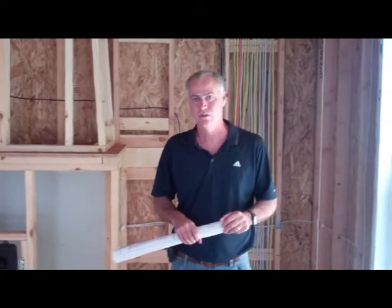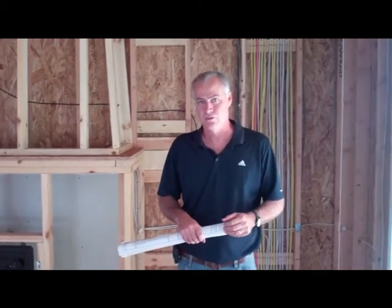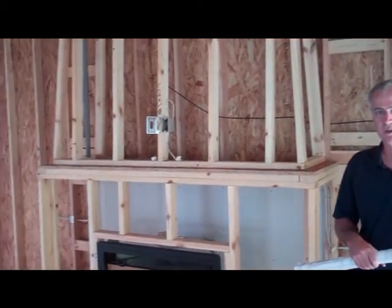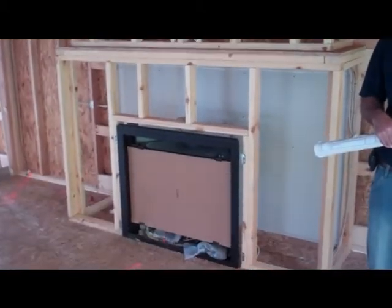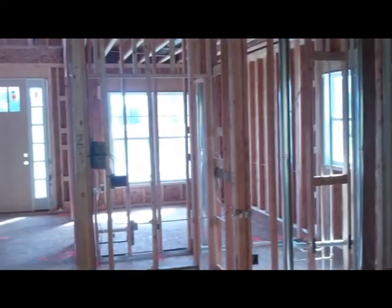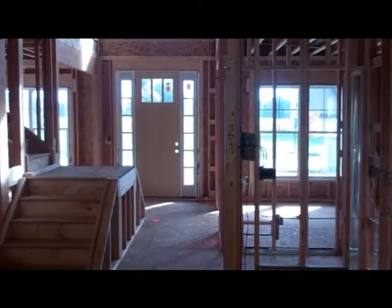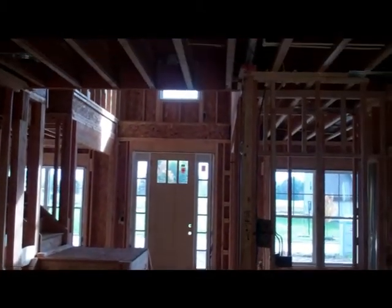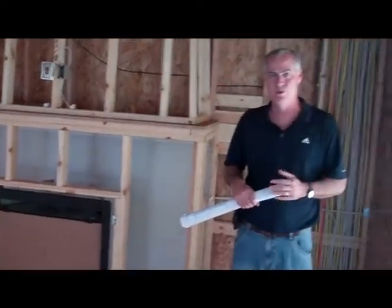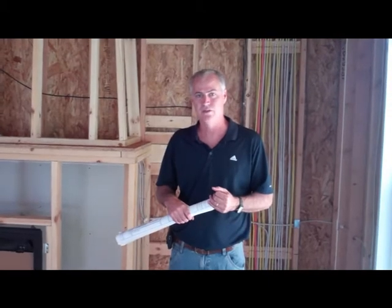This home has a three-car side-loaded garage with a family entry in between. The lower level has a nine-foot pour wall foundation with rough plumbing installed for a three-quarter bath, so it's ready for a homeowner to pick a design and we can get it finished.